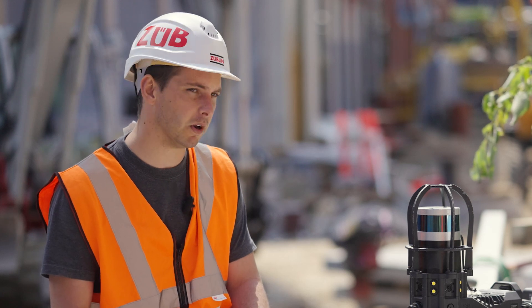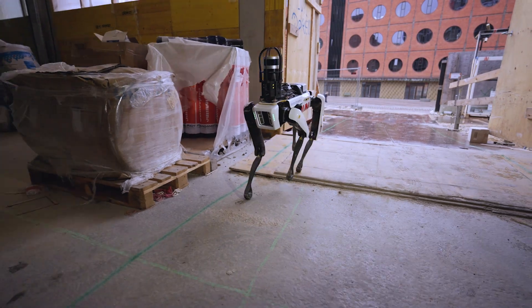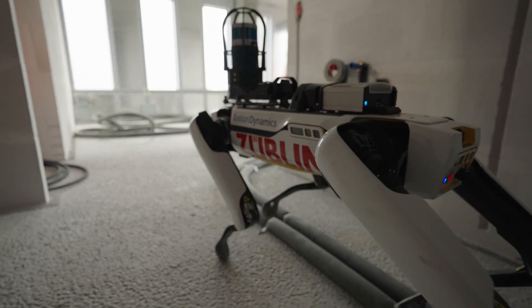With a robot like this, we can automate that process. The value of having a robot like this is when it can perform functions that we can't do.